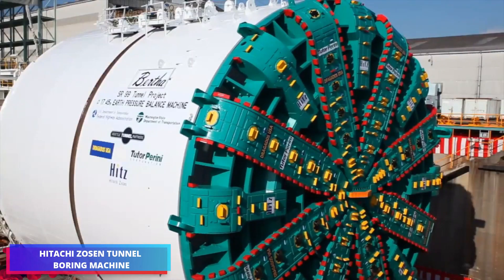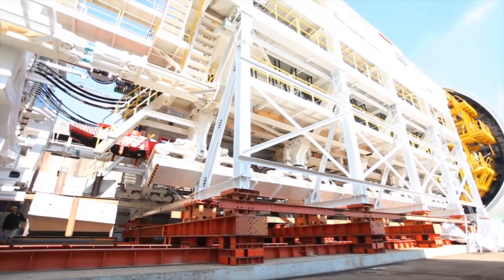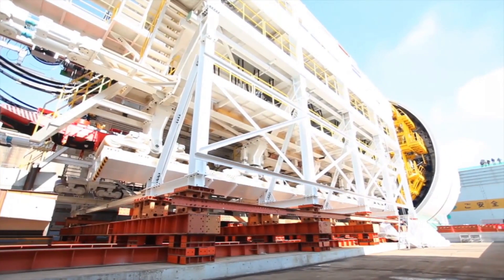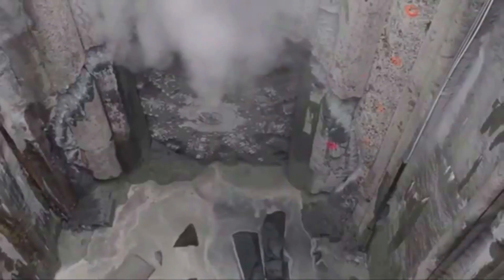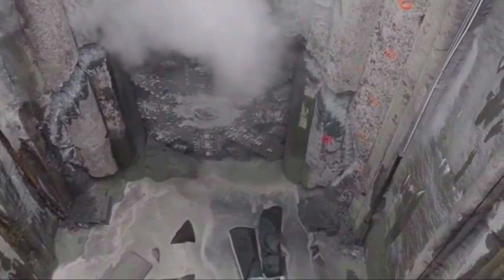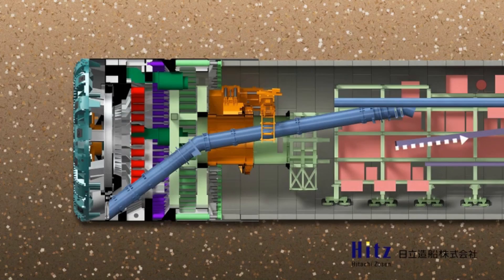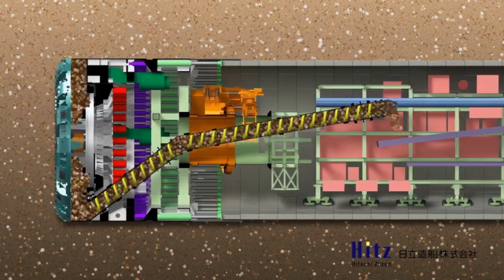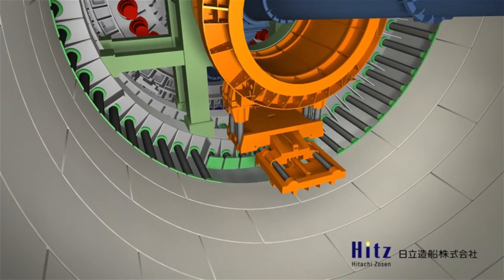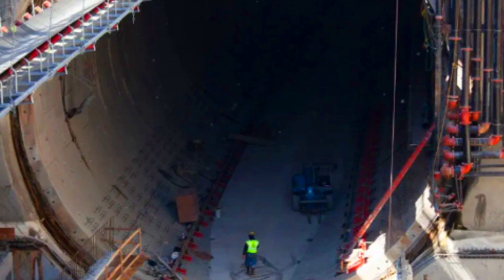The Hitachi Zosen Tunnel Boring Machine was the biggest of its type and was specially designed to create a tunnel beneath the city of Seattle. It cost 80 million dollars to build, was 99 meters in length, and weighed 6,350 tons. Because of its enormous size, the machine was delivered to the USA in sections and installed on site. The cutter head had a 17.5-meter diameter.